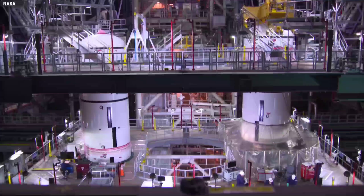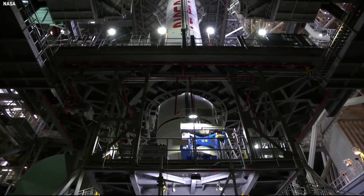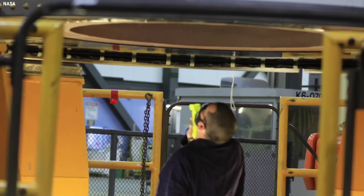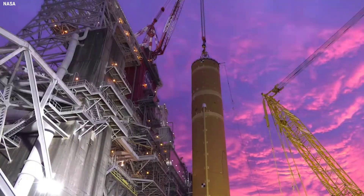Said Aerojet Rocketdyne's Bill Muddle, RS-25 lead field integration engineer, in an interview with NASA Spaceflight. But there is something from the STS-1 engines on each of these for Artemis I. Some changes to the engines for fit and function on SLS have resulted in a slight change to their ignition timing from shuttle.